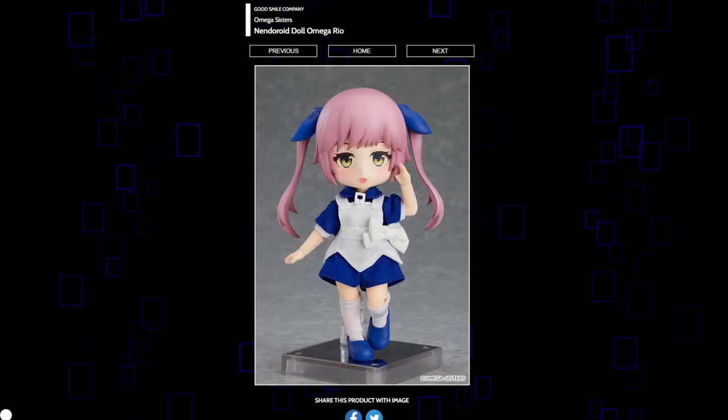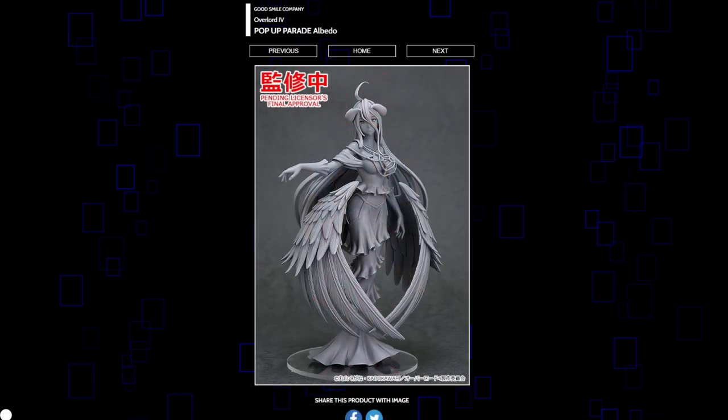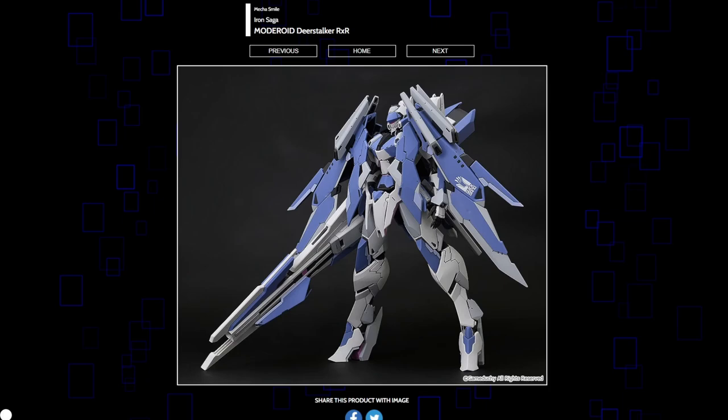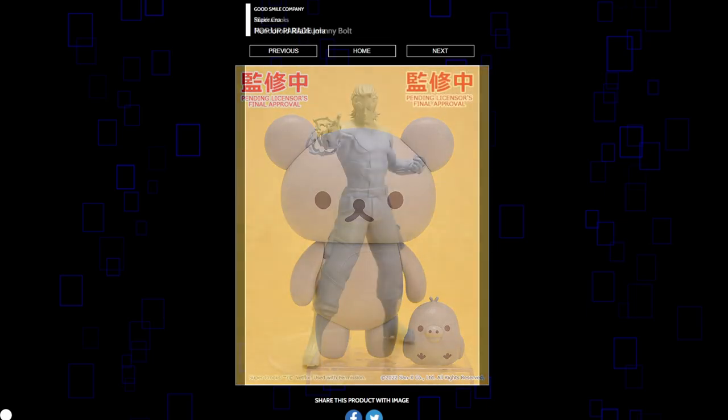Nendoroid Dolls for Omega Rio and Omega Ray are being made, but I don't know who these two are and I don't really collect the Nendoroid Doll line, so I'm going to move forward. Pop-Up Parade Albedo — so you're getting an affordable figure for Albedo. If you can't afford any of her 10,000 yen scales, then maybe this one's for you. But it's hard to get excited about it when there really are that many Albedos on the market already. Moderoid Deerstalker RxR — looks pretty cool, no idea who it is. Nendoroid Rilakkuma — honestly I do like this one a lot, it's really cute, and it even comes with that little bird. I do genuinely like this announcement. And Super Crooks — Johnny Bolt and Gladiator are getting Pop-Up Parades. Never seen it, but Pop-Up Parades are a good fit for them.